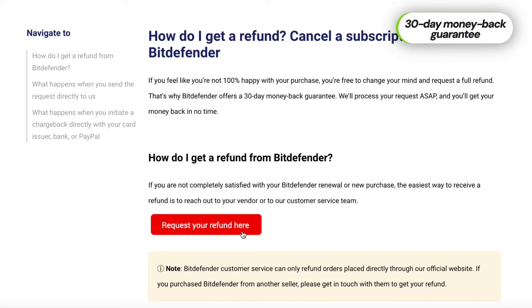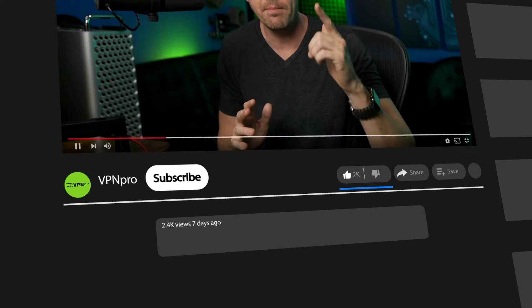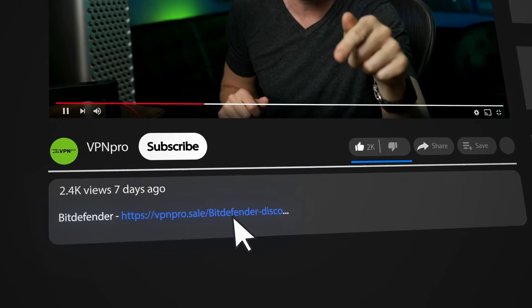If you decide to go for it, it's really going to be the only cybersecurity subscription you're going to need. And if you don't like what you get, there's always the 30-day money-back guarantee to fall back on. Whichever premium plan you choose, to make it even more affordable, make sure you use my discount in the description.